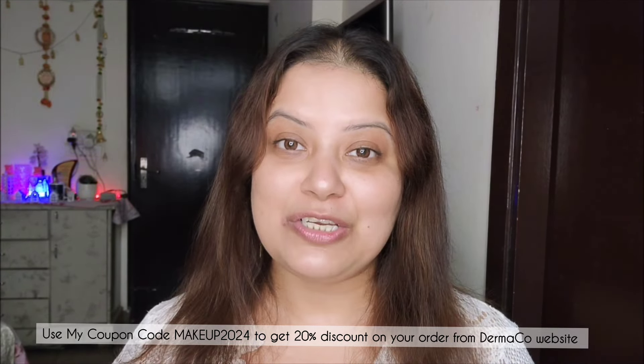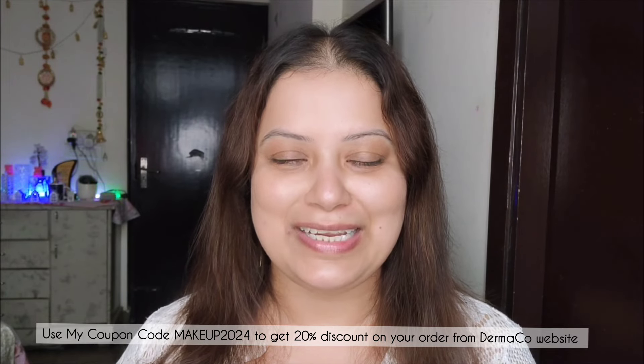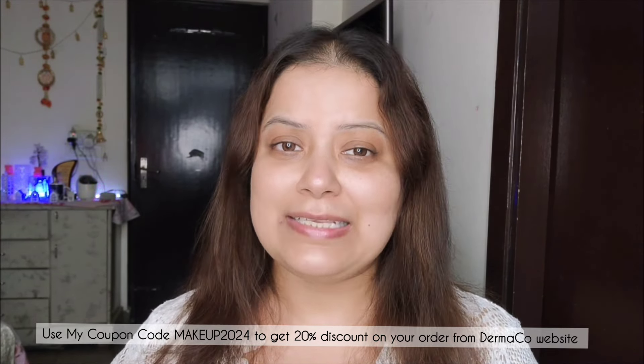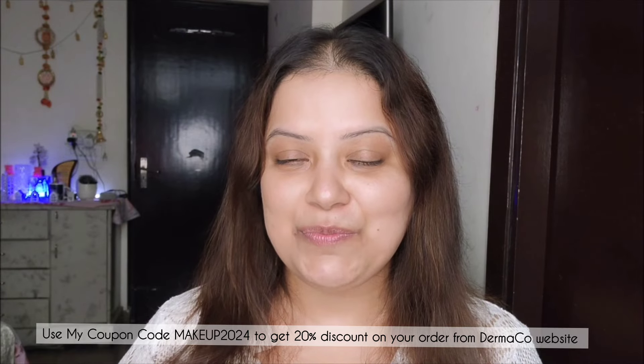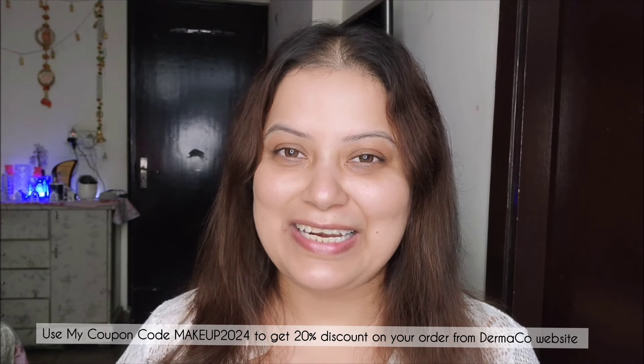Since Dermaco's products contain active ingredients, I highly suggest applying a broad spectrum sunscreen whenever using their skincare products during daytime. Also, as skincare products always vary from person to person, it might take time to show results or might not suit you, so I suggest everyone do a patch test before buying any skincare product. That's all for today — I'm signing off with a promise to be back soon. Until then, stay beautiful and stay stylish, bye!